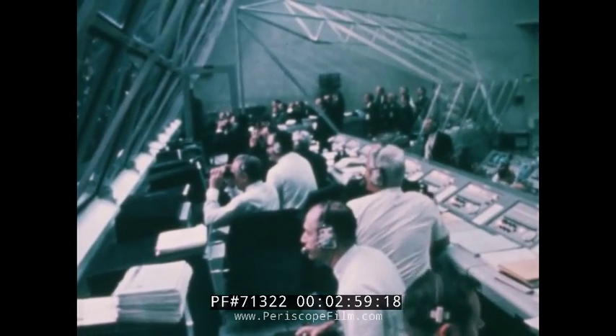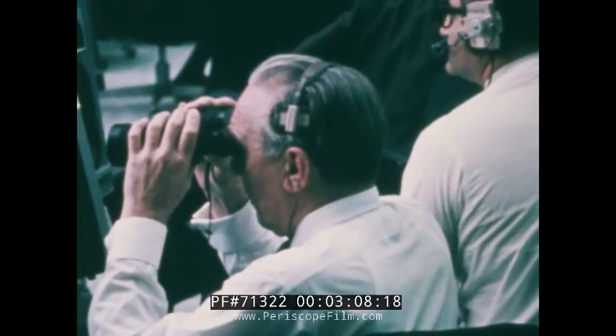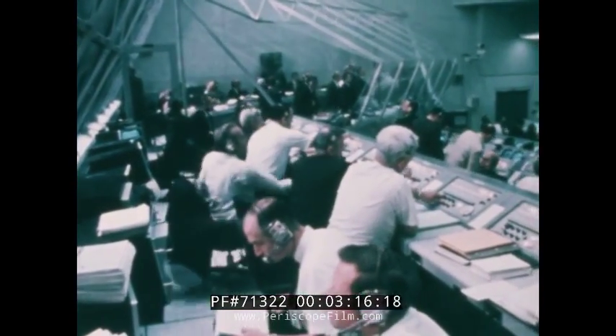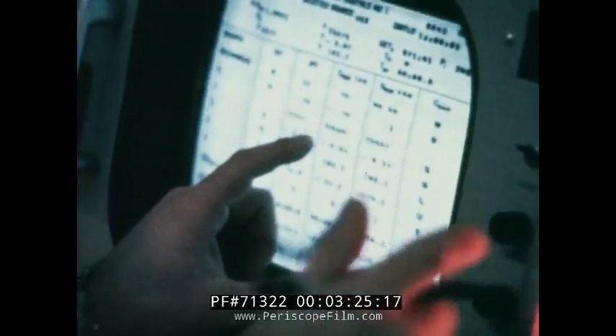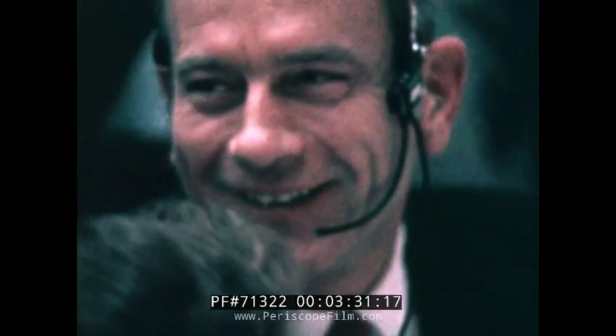At 11 a.m. Eastern Standard Time. Apollo 9, you're a go all the way. Everything looks good. And Apollo 9 at five minutes — everybody's happy as a clam here. Looking good. So are we.